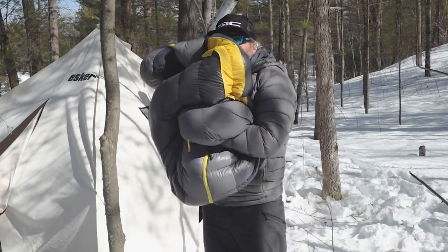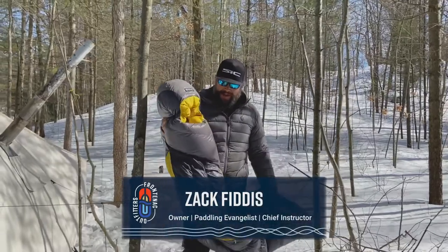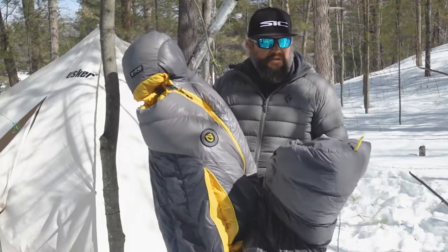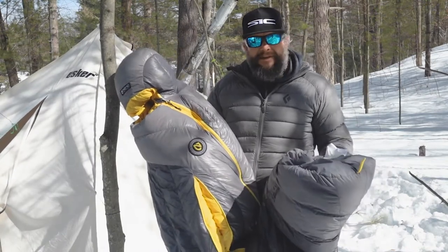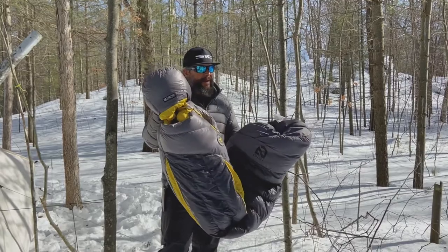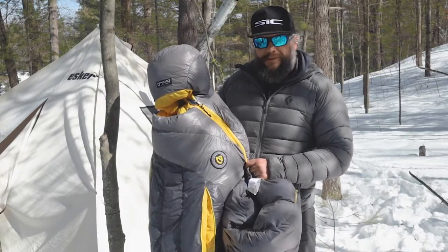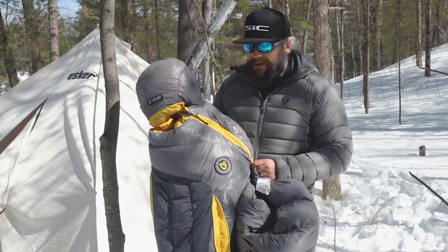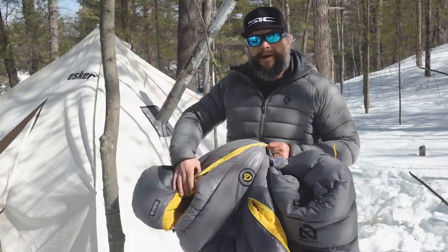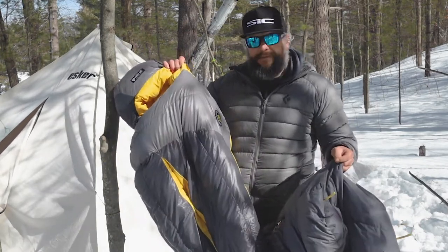Hey, Zach here from Frontenac Outfitters. Today we're having a look at the Nemo Sonic — this is Nemo's mountaineering slash winter bag. We don't have much mountaineering here in Ontario, but it gets dang cold and you're gonna want a good bag. This certainly fits the bill. Nemo does some really cool stuff with their designs and materials — top quality. If you haven't heard of them before, I highly recommend checking them out.